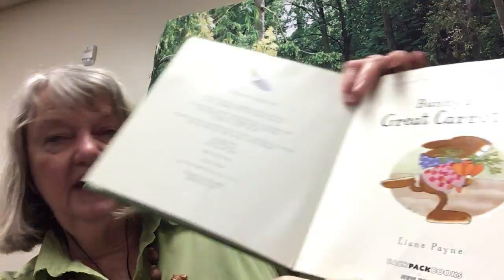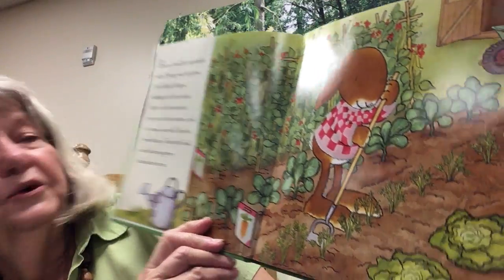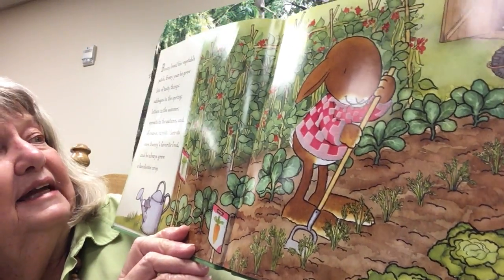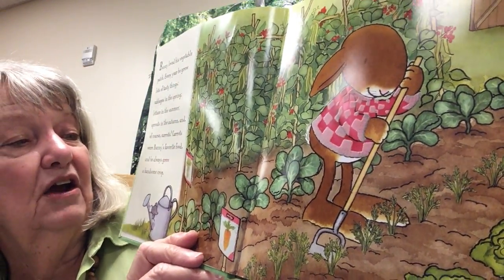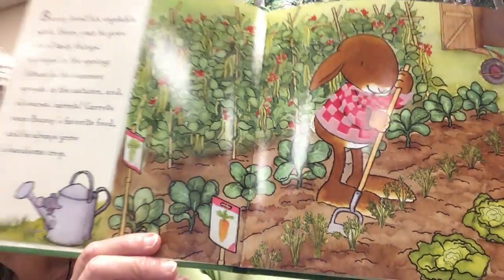Bunny and the Great Carrot Race — there's that bunny again holding those carrots. Bunny loved his vegetable garden. Look at all those carrots! This is the time of year we plant gardens. Every year he grew lots of tasty things: cabbage in the spring, lettuce in the summer, sprouts in the autumn, and of course carrots. Carrots were bunny's favorite food and he always grew a handsome crop — that means he grew a lot of them.